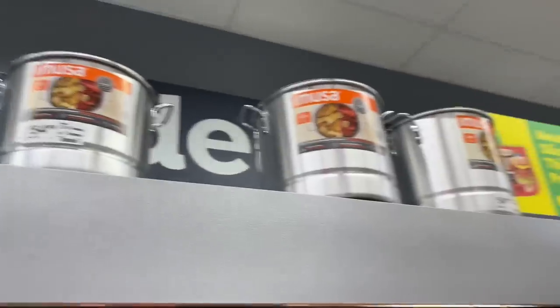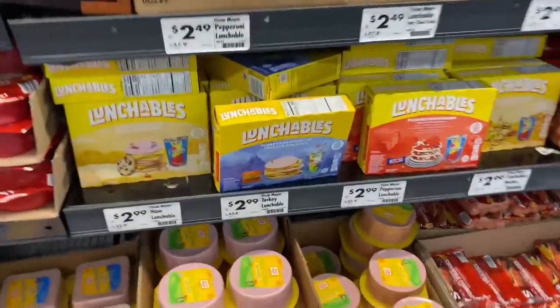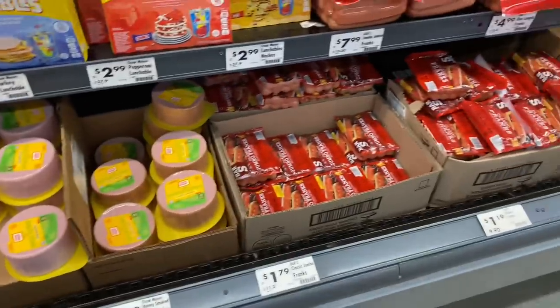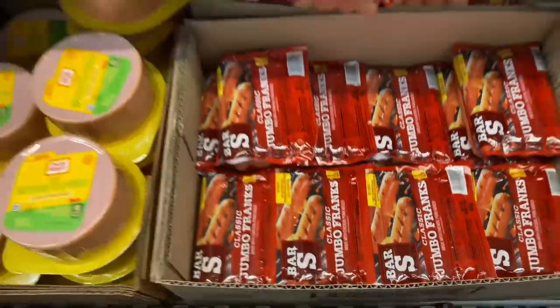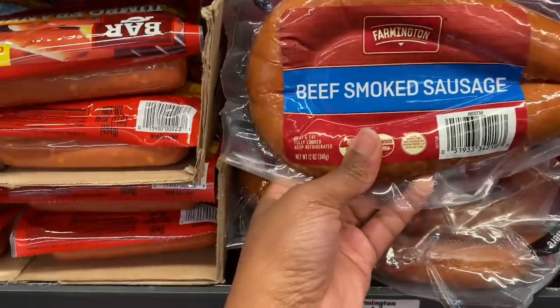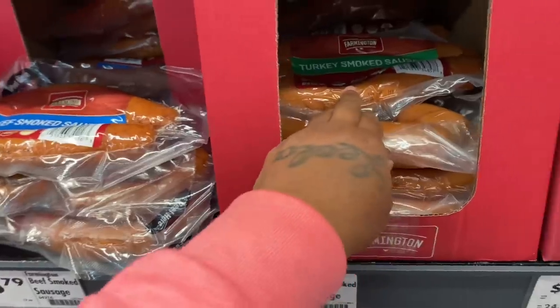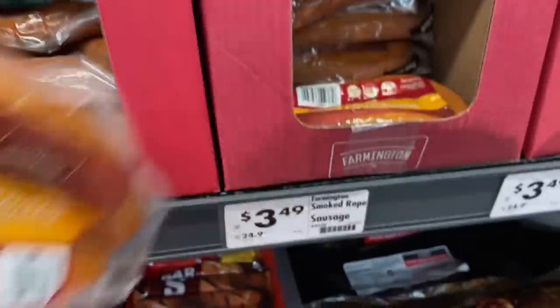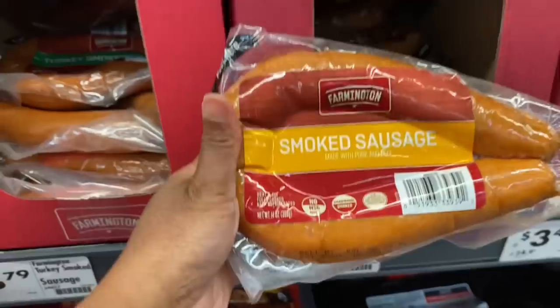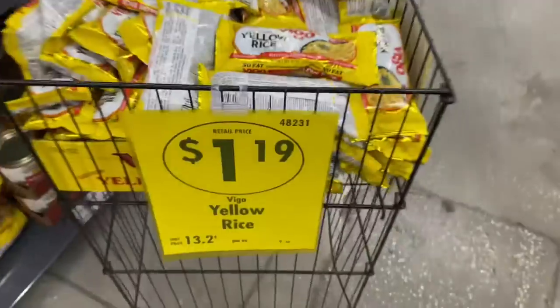Oh they got pots, lunchables for $2.99, hot dogs for $1.79. This smoked sausage is $3.79, and they got turkey sausage too. I'm gonna get this smoked sausage for $3.49 — we're gonna try it in our cabbage. They also have yellow rice packs for $1.19 — my grandma used to buy this.